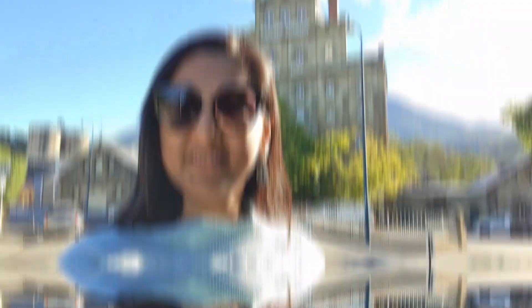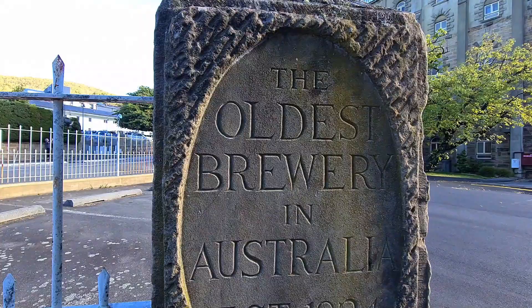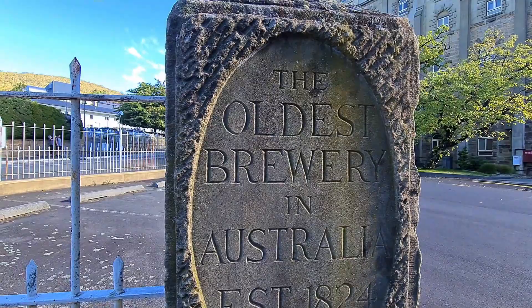This is the famous Cascade Brewery. It is the oldest operating brewery in Australia. You can either book a table or book a tour to see this.